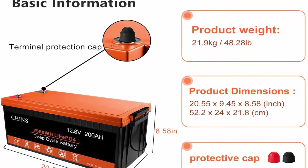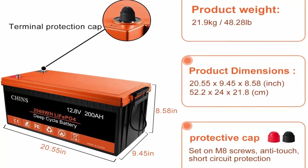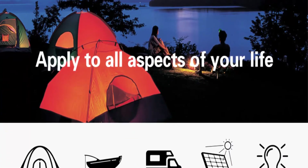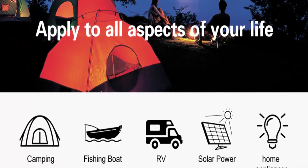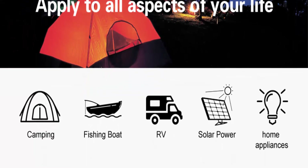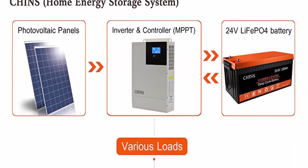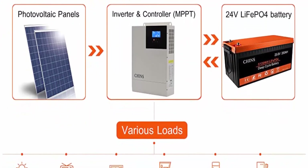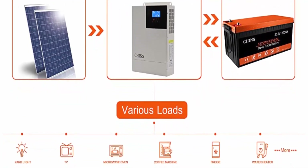Built-in BMS and convenience, maintenance-free: CHINS LiFePO4 battery has built-in BMS to protect it from overcharge, overdischarge, overcurrent and short circuit with excellent self-discharge rate. Built-in high temp cut-off prevents charging over 122°F (50°C). Li-ion batteries can be safer than lead acid batteries, which have no protection against ground faults. This product fits for outdoor camping power and indoor easy installation.